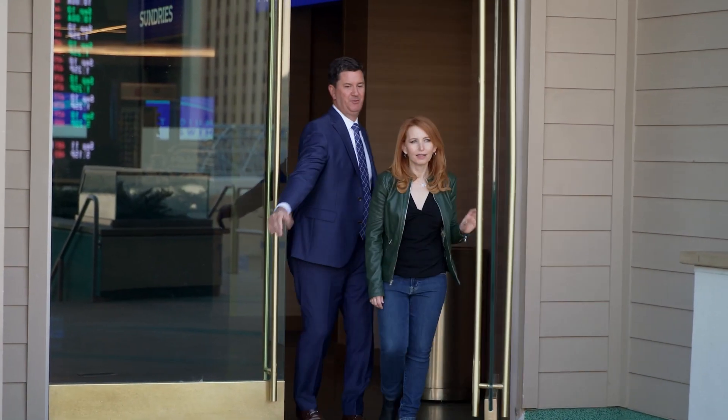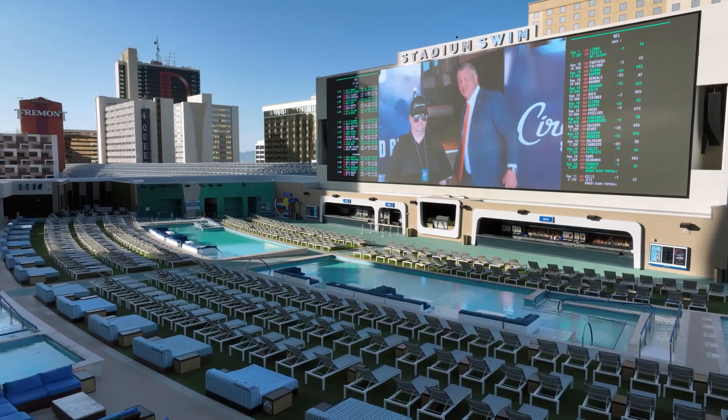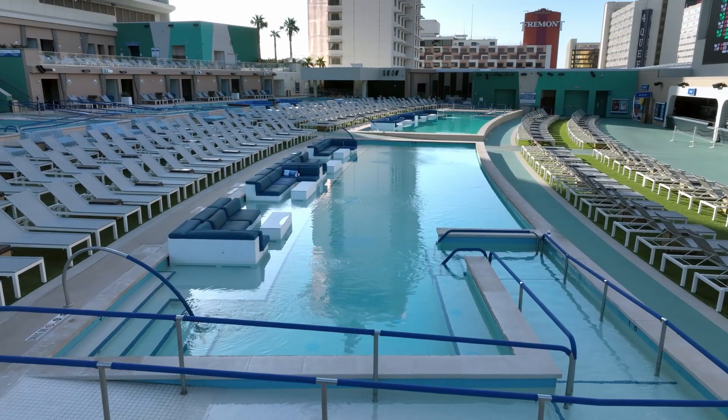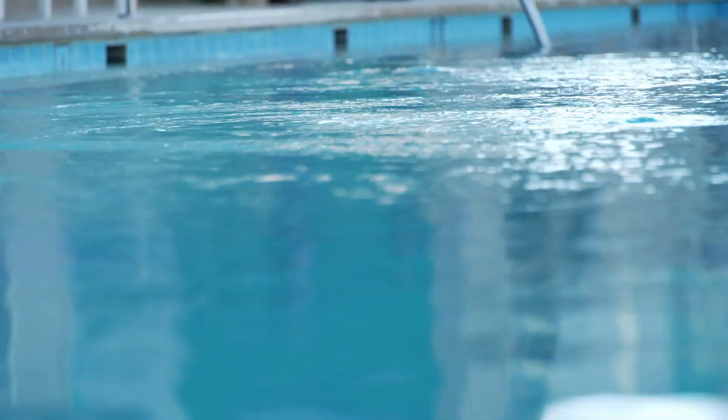Welcome to Stadium Swim. This is amazing. I have never seen anything like this. These pools are so massive. There's so many people here. How do you keep it clean?